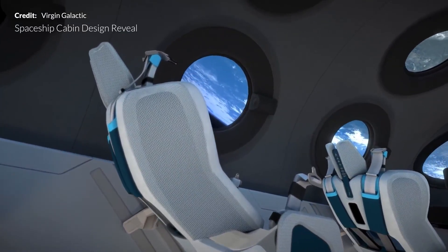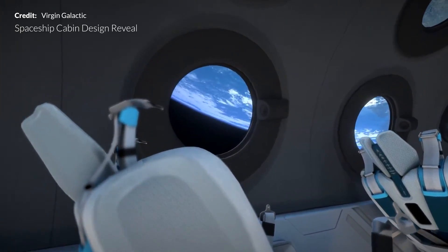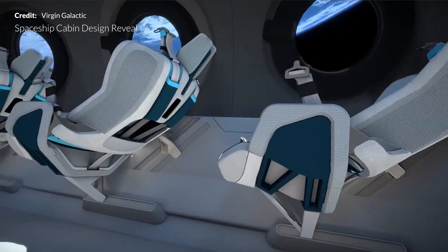Just the other day, Virgin Galactic revealed the new interior of the space plane that will surround passengers on their future suborbital flight experience.